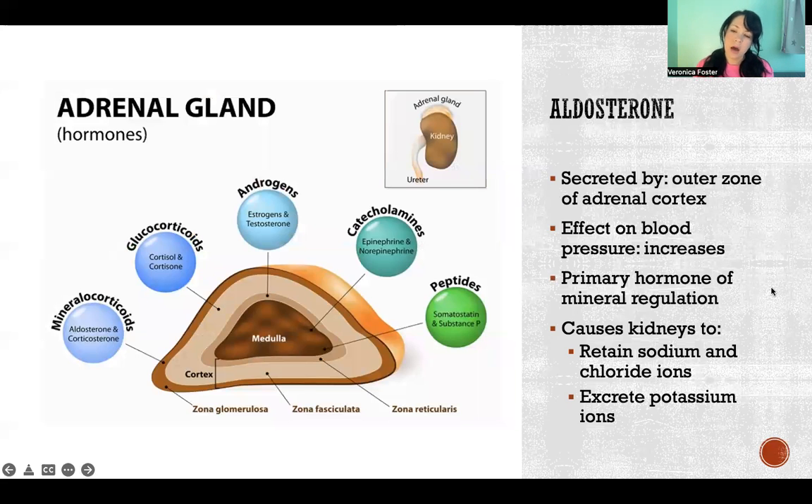Aldosterone is a hormone secreted by the outer zone of the adrenal cortex, in the zone that secretes mineralocorticoids — a class of hormones that acts on our minerals. Aldosterone acts on the kidneys, telling them to retain more sodium and chloride ions and to excrete potassium ions.